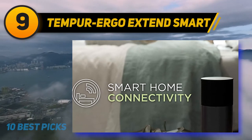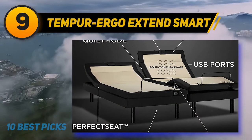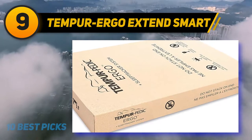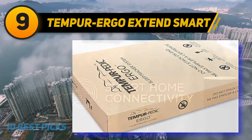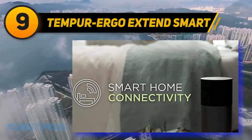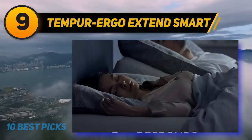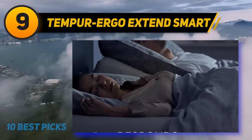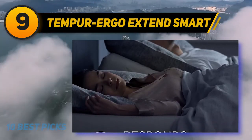At number nine, the Tempur-Pedic Ergo Extends Smart Base is one of the most advanced adjustable beds sold today. In addition to a wide range of positions including a zero gravity option, the base comes fully loaded with smart features to enhance your sleep experience and help you track personalized data. One of the most helpful functions is the automatic snore response — using built-in sensors, the bed will adjust to a more inclined position whenever you begin to snore, helping reduce snoring and minimize sleep disruptions for both you and your partner.